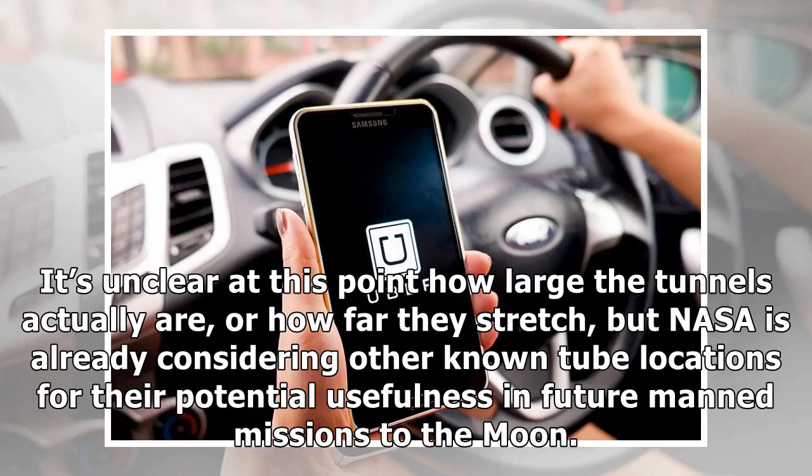It's unclear at this point how large the tunnels actually are, or how far they stretch, but NASA is already considering other known tube locations for their potential usefulness in future manned missions to the Moon.